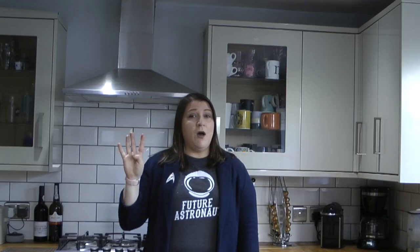The fourth planet is Mars. Mars is also quite exciting because it has volcanoes and mountains like Earth does. It also has two moons. We've sent spaceships to Mars to study it.